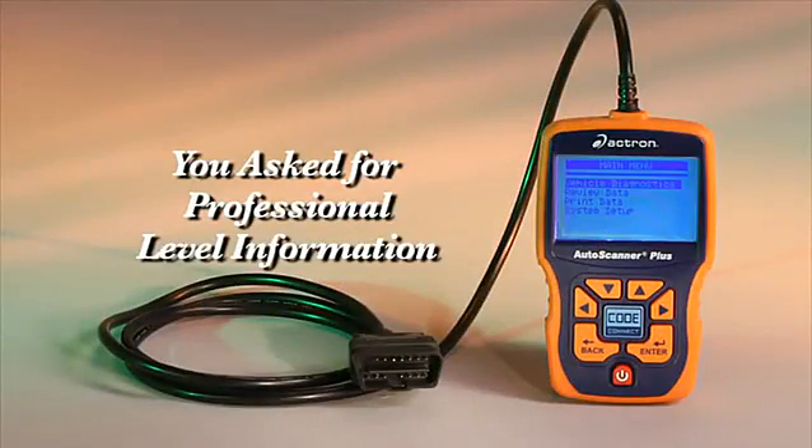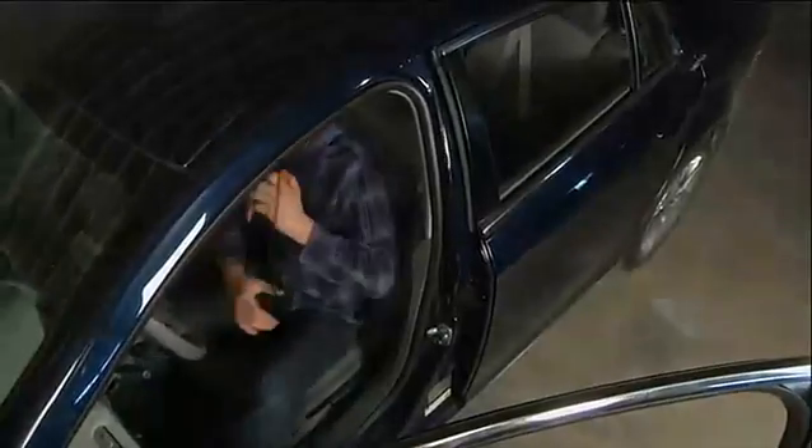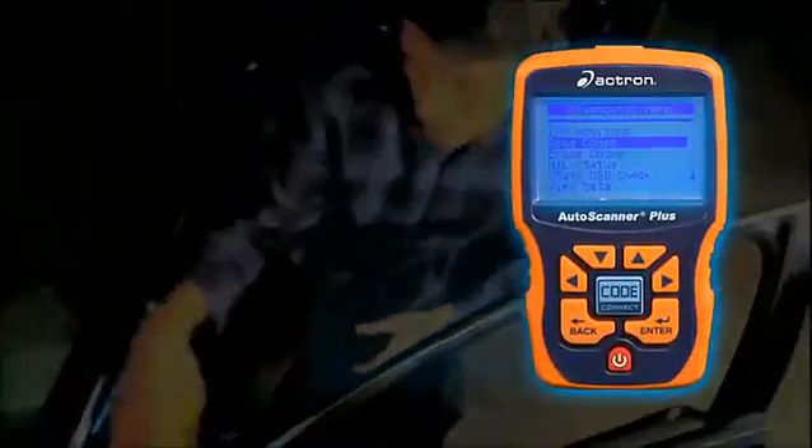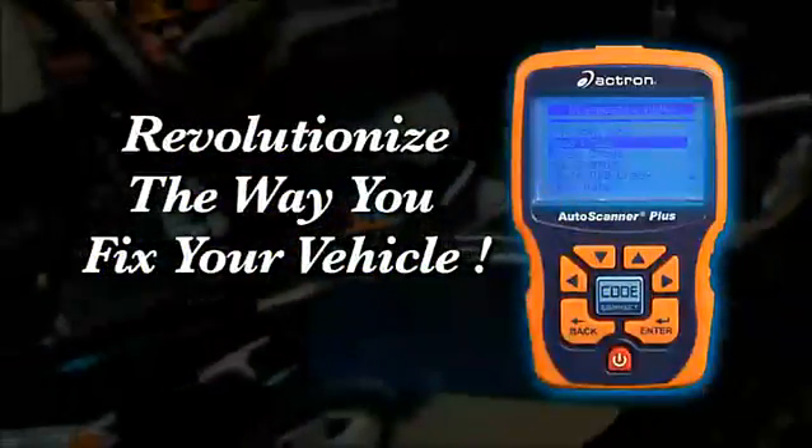You asked for professional level information to help you repair your vehicle. Actron delivered. The new CP9580 Auto Scanner Plus by Actron with CodeConnect and ABS will revolutionize the way you fix your vehicle.